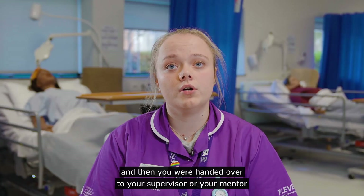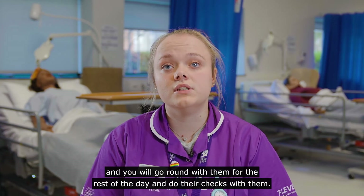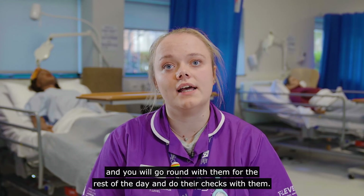Then you were handed over to your supervisor or your mentor and you would go around with them for the rest of the day and do their checks with them.